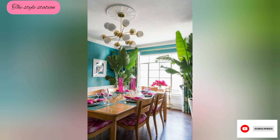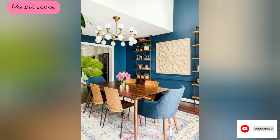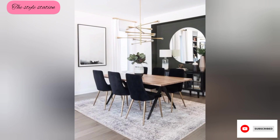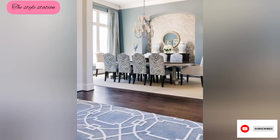Above the dining table, a stunning hanging light illuminates the room with soft warm light. The chandelier is a statement piece, adding a touch of glamour and sophistication to the overall design.